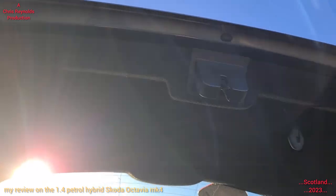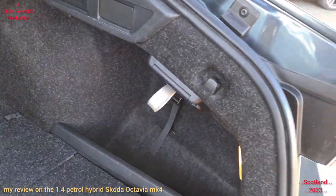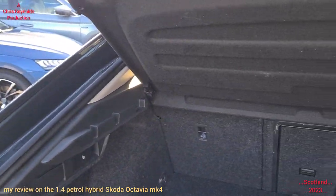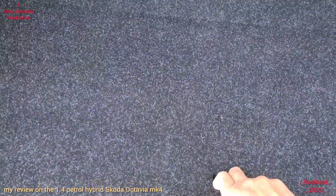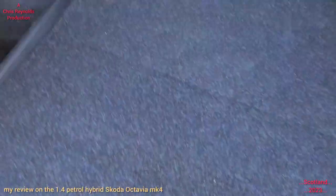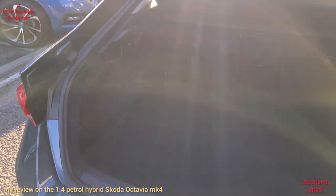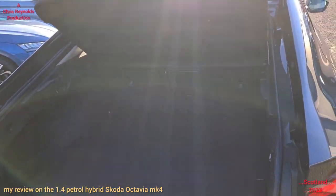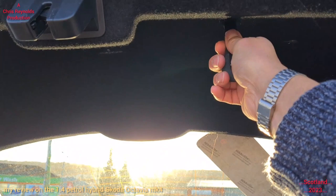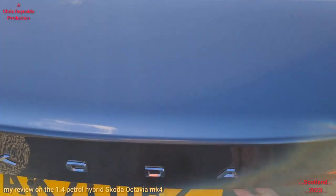The Skoda Octavias are renowned for having a massive boot for a car of its class. It's in the segment C class for size — A is micro/mini, B is mini, C is medium, and D is large. Although the Octavia is actually big enough to pass for a large class D — that's why I've got one. The Octavia comes in hatchback or estate form only. This one has a manual boot close rather than the electric boot on the VRS.